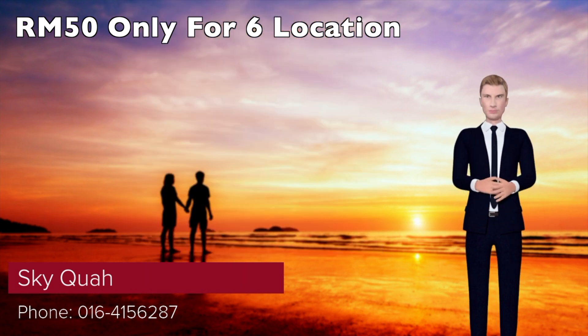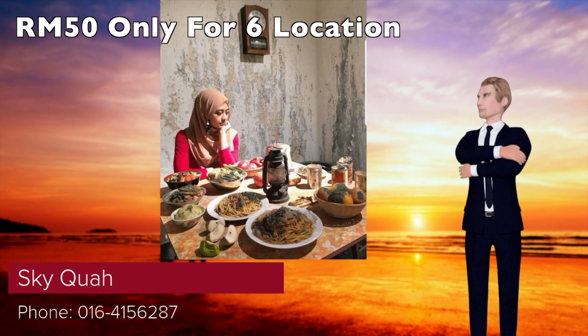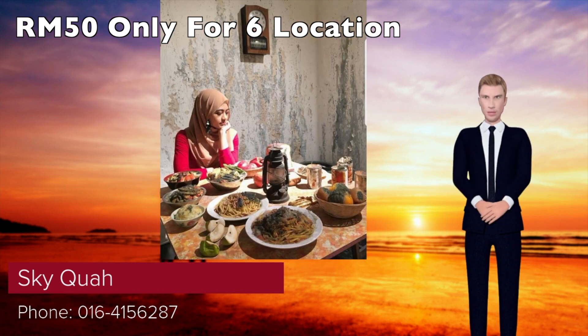Every item is so lifelike they could have come from the best hawker stall and restaurant kitchen in Penang. It is not an accident that the museum is the brainchild of Sean Lau, who is after all the person in the business of making food replicas for restaurants.